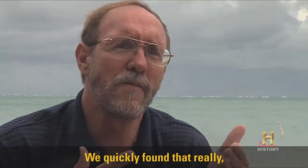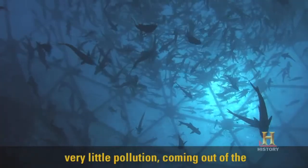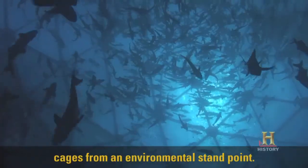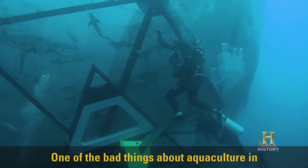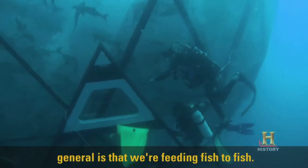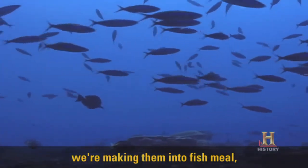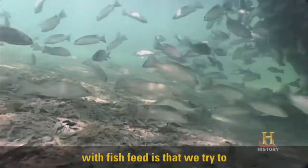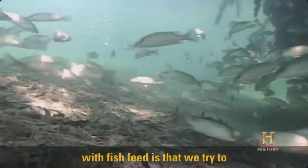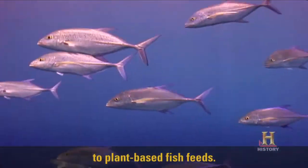We quickly found that there were very little nutrients, very little pollution coming out of the cages from an environmental standpoint. One of the bad things about aquaculture in general is that we're feeding fish to fish — we're taking small fish out of the ocean, making them into fish meal, and feeding them to fish. One of the things we're recommending with fish feed is that we try to switch from fish meal to plant-based fish feed.